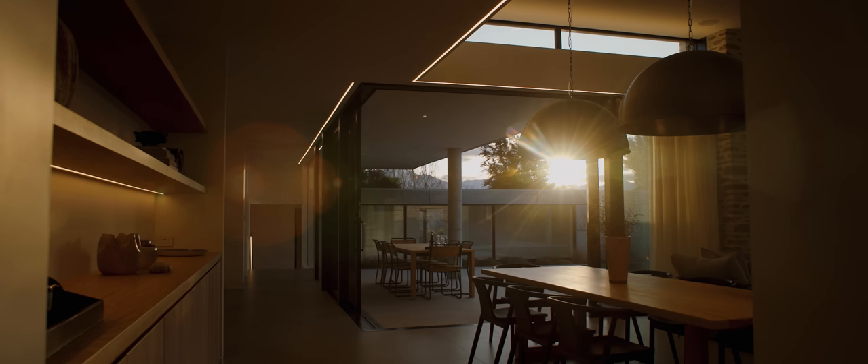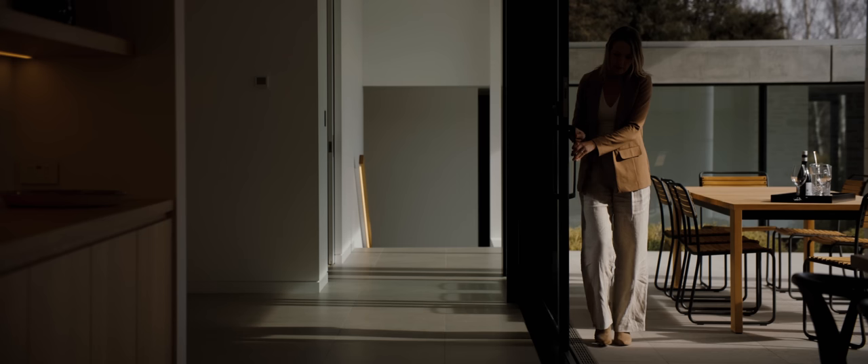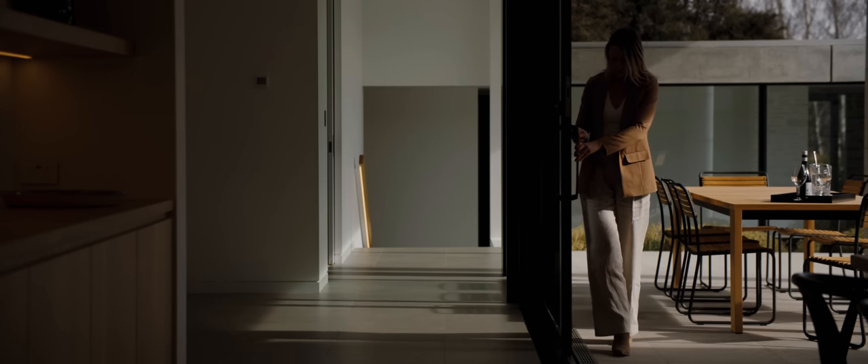Being inside the home again it's like coming into an oasis. The house being concrete and quite hard on the outside, it wraps around and protects the occupants on the inside. And when you enter the house it's got a very relaxed, calm, quiet feel.